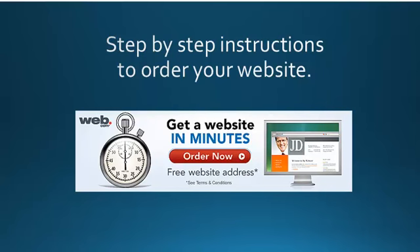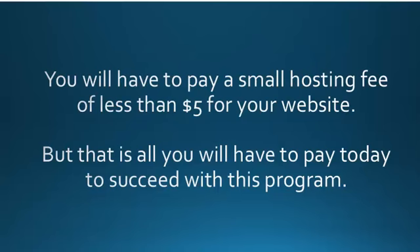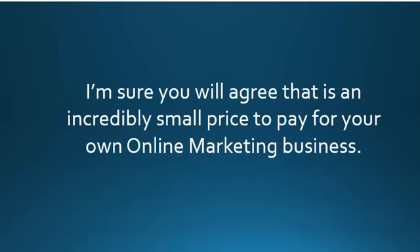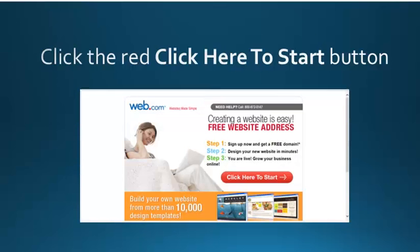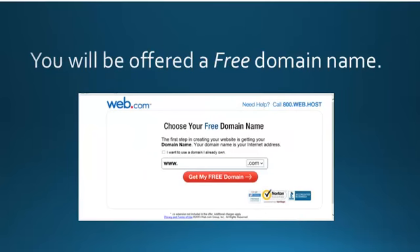But you need to order your website today so we can build it for you. You can pause this video after you've listened to the instructions to order your website, or you can rewind and follow the instructions again. You will have to pay a small hosting fee of less than $5 for your website — but that is all you will have to pay today to succeed with this program. So click on the banner below this video that says 'get a website in minutes.' Next you will need to click the red 'click here to start' button. You will then be offered a free domain name for your website.